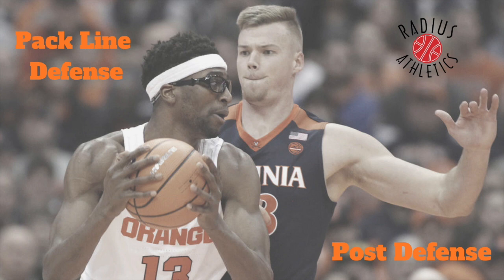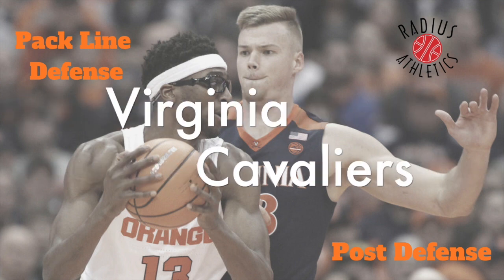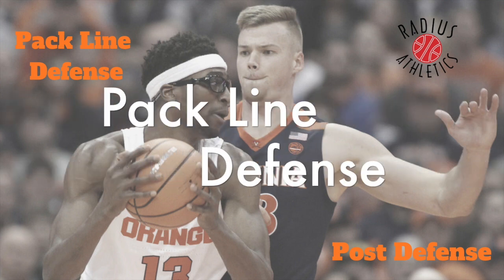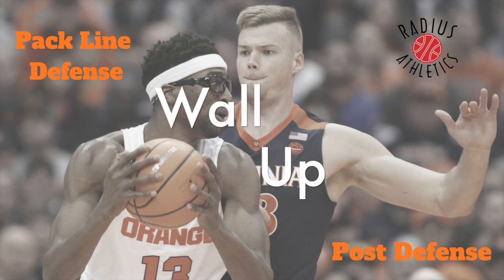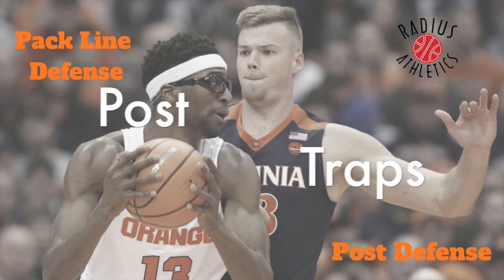Coaches, here's a look at three post defense concepts from the University of Virginia Cavaliers and their pack line defense: walling up, choking the post, and post traps.